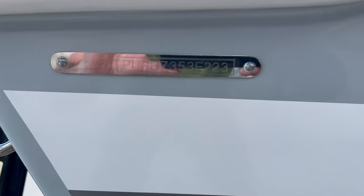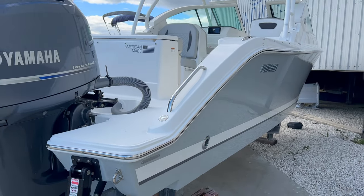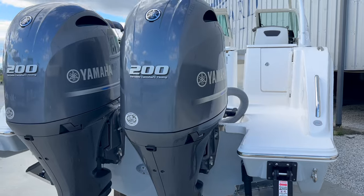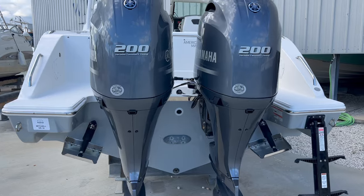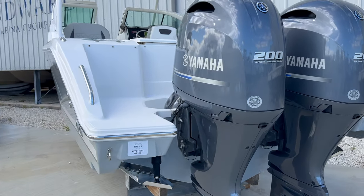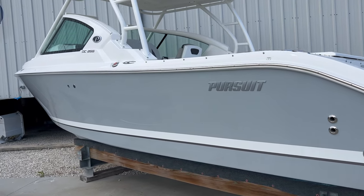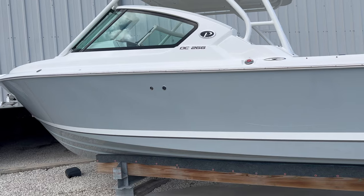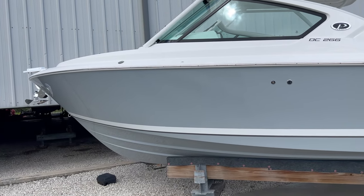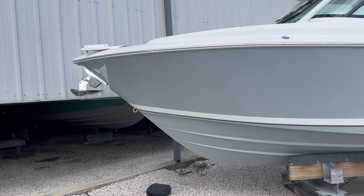This is a 2023 Pursuit Dual Console DC 266 with maximum horsepower twin 200 Yamahas, Neptune gray hull, gray engines — it's a good look. The boat is 27 feet 4 inches overall, 8 foot 9 on the beam, about 6,800 pounds dry, with a 139-gallon fuel capacity and about 20 gallons of fresh water.